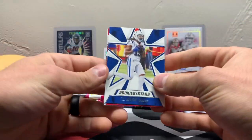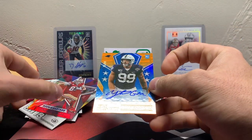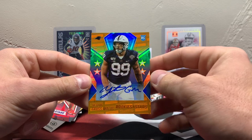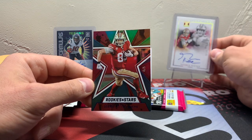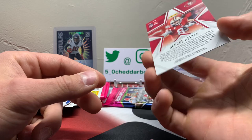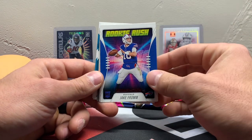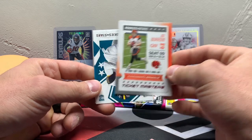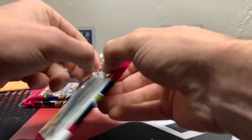Next pack here. T.Y. Hilton. DeAndre Hopkins. Yetur Gross-Matos. There's going to be our first auto — 25 out of 99, orange parallel. These will all get sleeved up immediately after. Look at this super short print, George Kittle — four out of five. Super short print, very nice. Aaron Jones, Touchdown Club. Jake Fromm. Joe Burrow, rookie, Ticket Masters. Quez Watkins and Colin Johnson — dang, that was a good pack! Should have one autograph left.